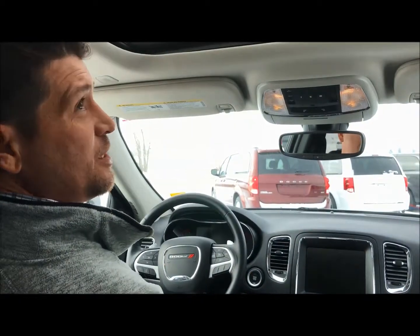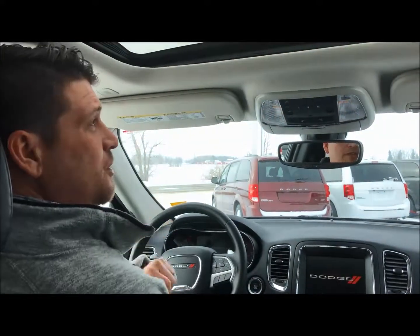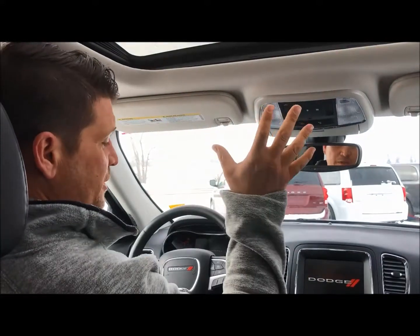We're inside the cab of this GT Durango. It's got really low kilometers on it — 16,229. You're sitting with a sunroof.